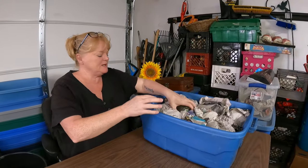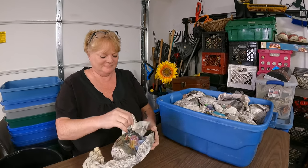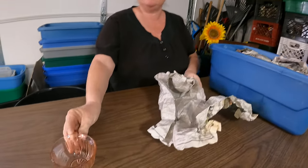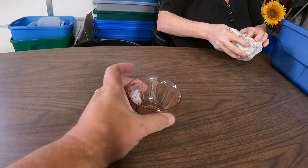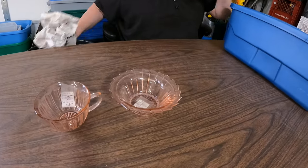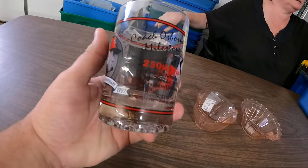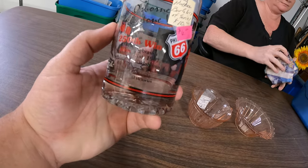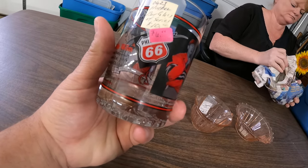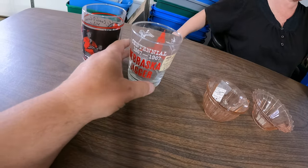Tote number two — will it be clear glass? It's not clear — pink! Pink depression glass. Another one. Oh, Huskers — 1997 Huskers glass. There should be a set of these. Different Husker glass.